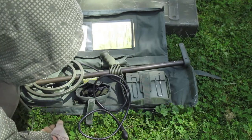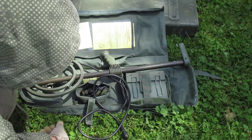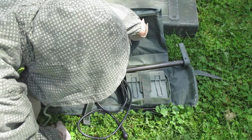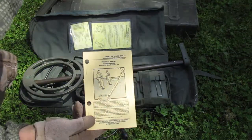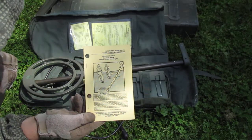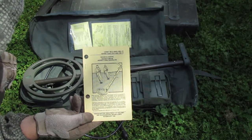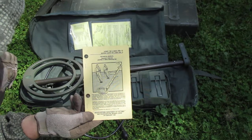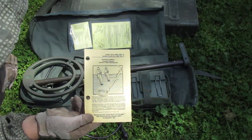Another thing that's extremely important to have with the PSS-12 is the technical manual. The one you should have is TM 5-665-298-10, the operator's manual for the AN/PSS-12 mine detection system.